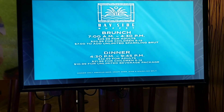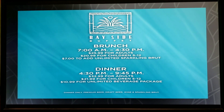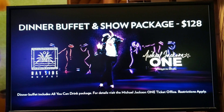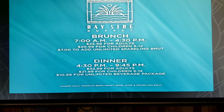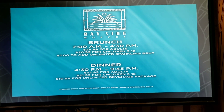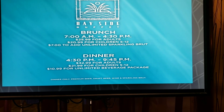All right, we're outside. Just wanted to show you real quick — Bayside Buffet. So here you go: brunch 7 to 4:30 PM — $25.99 for adults, $20.99 for children ages 5 to 12, and it's $7 to add unlimited sparkling wine. Dinner is 4:30 to 9:45 PM — $32.99 for adults, $21.99 for children ages 5 to 12, and $10.99 for the unlimited beverage package. That includes premium draft beer, wine, and sparkling wine. I thought it might be hard liquor but not — just beer, wine, and champagne.